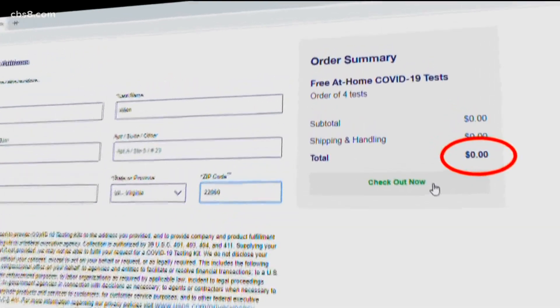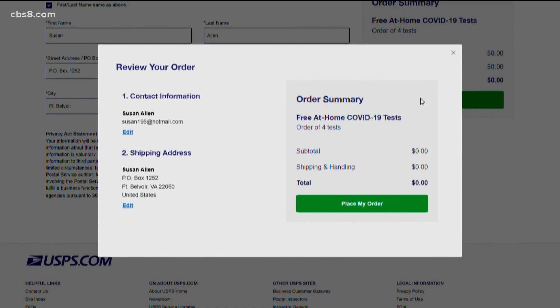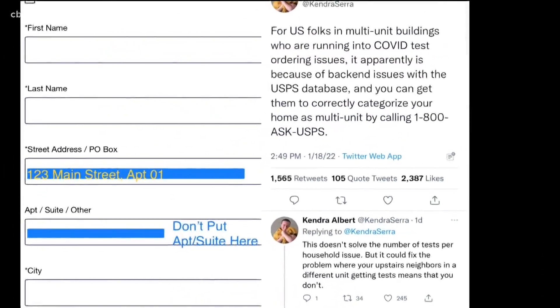She says it was easy to order the four free COVID rapid tests for herself, but when she tried to order a test for her neighbor, it didn't work — it said that someone at that address had already ordered tests. Janet tried again today and got the same duplicate address message. She took to social media for solutions.